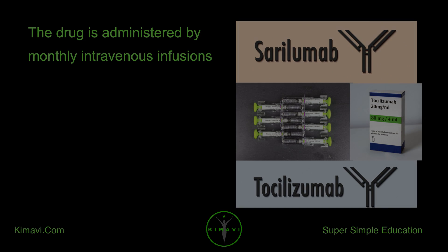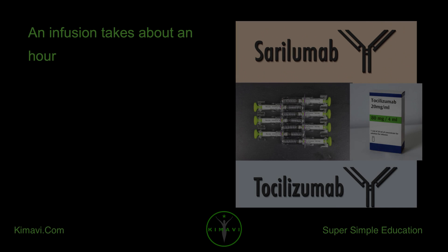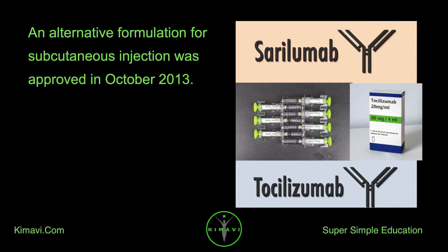The drug is administered by monthly intravenous infusions. An infusion takes about an hour. An alternative formulation for subcutaneous injection was approved in October 2013.